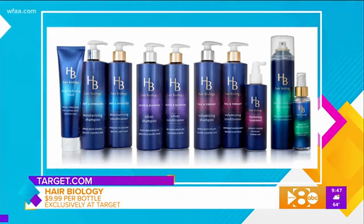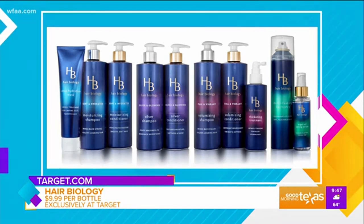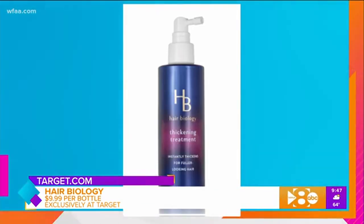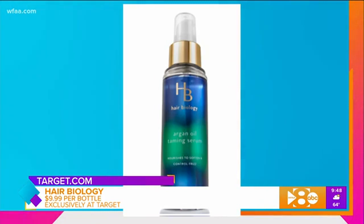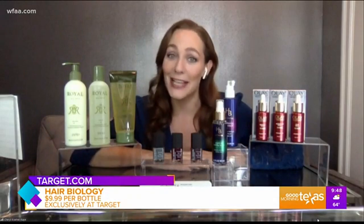That is where Hair Biology comes in. This is a line created specifically for women 50 plus — finally something for us! It has four product lines to balance the biological changes that are happening: Soft and Hydrated, Silver and Glowing, Full and Vibrant, and also styling products. I am obsessed with the thickening leave-in treatment — it instantly increases the diameter of each strand. The Argan Oil Taming Serum strengthens hair against damage, prevents flyaways, and brings back shine. You can find Hair Biology exclusively at Target and Target.com.